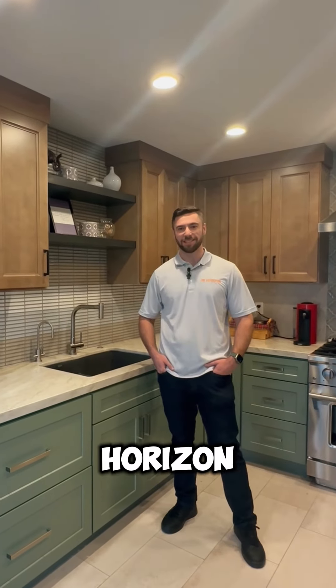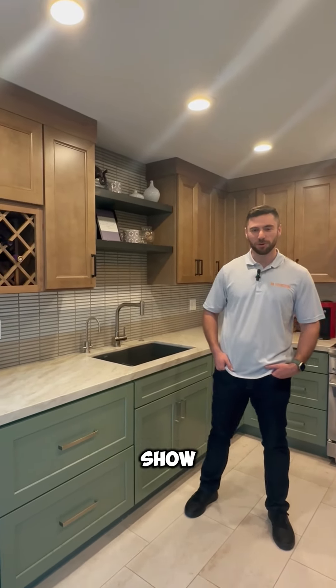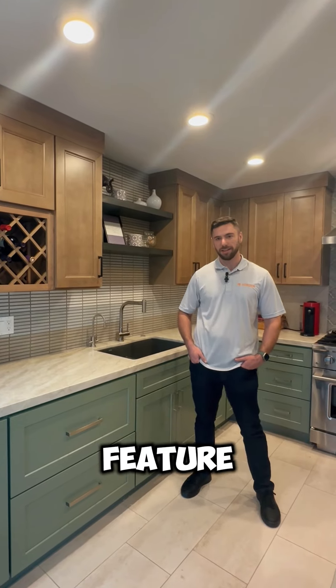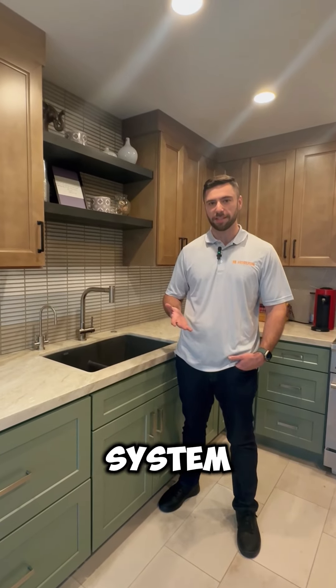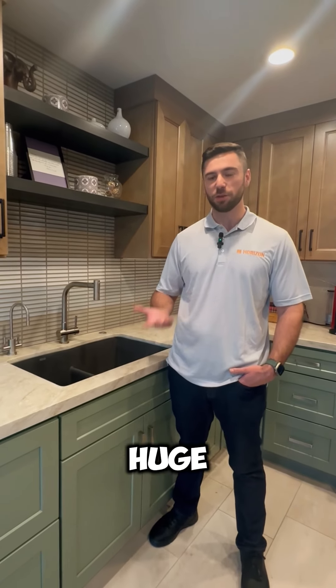Hi everyone, it's David here at the Horizon Design Center. I wanted to show you our new feature that we're presenting here. We have a whole new water filtration system, and the benefits are huge.